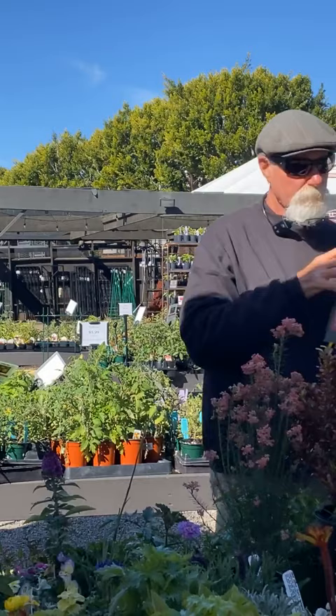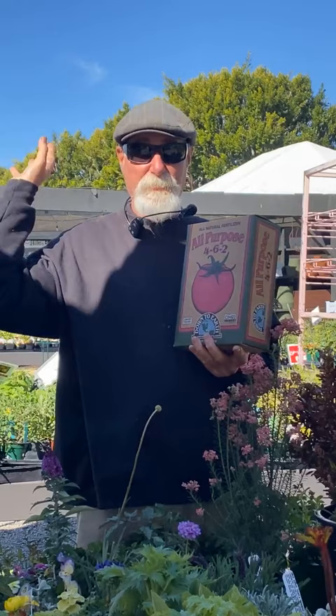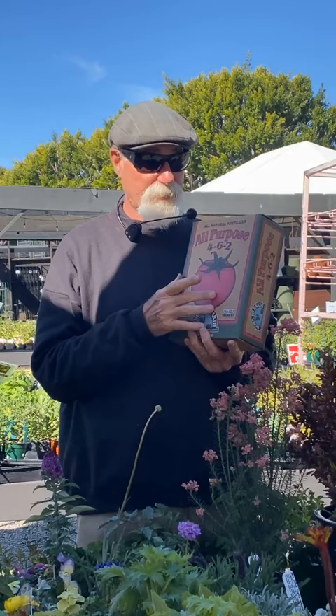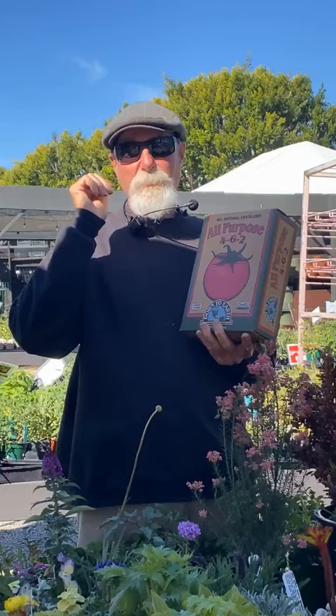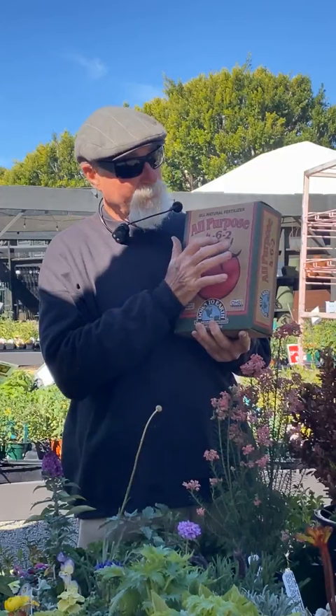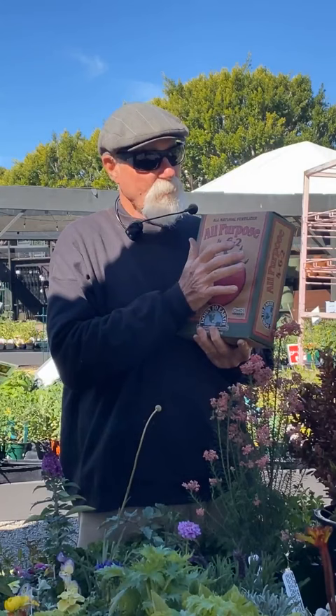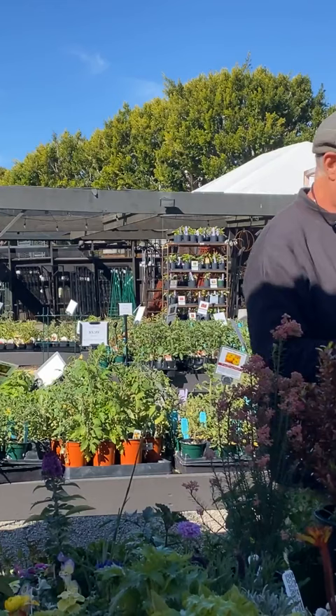The all-purpose fertilizer by Down to Earth is really good — I use it mainly on vegetables and fruit trees. It's higher in phosphorus, which is very important for fruit-producing plants. It's a 4-6-2: 4% nitrogen for plant growth, 6% phosphorus for flowering, fruiting, and root development, and 2% potassium (potash), which helps plants handle stress from heat or drought by building more resistance.